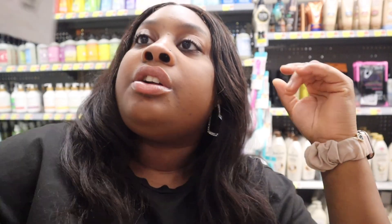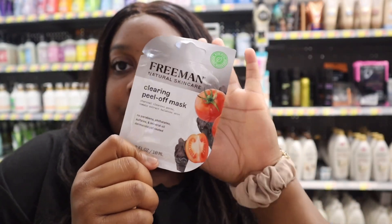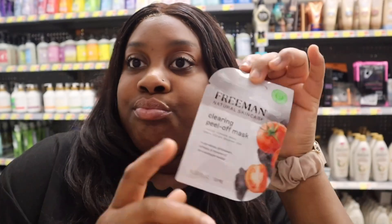The next on the list is this Freeman Natural Skincare Clear Peel-Off Mask. If y'all don't use a mask at night or it's not part of your skincare, you're doing something wrong. Comment down below if y'all like this type of video, because if so I'll do some more.